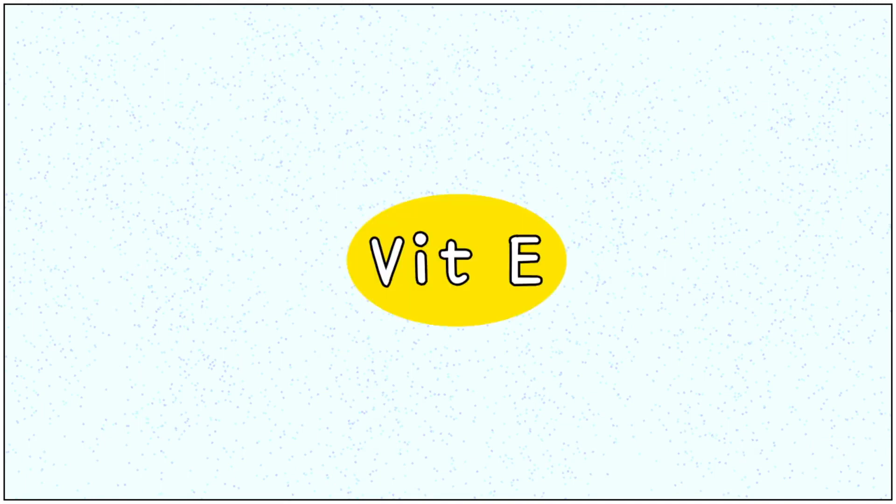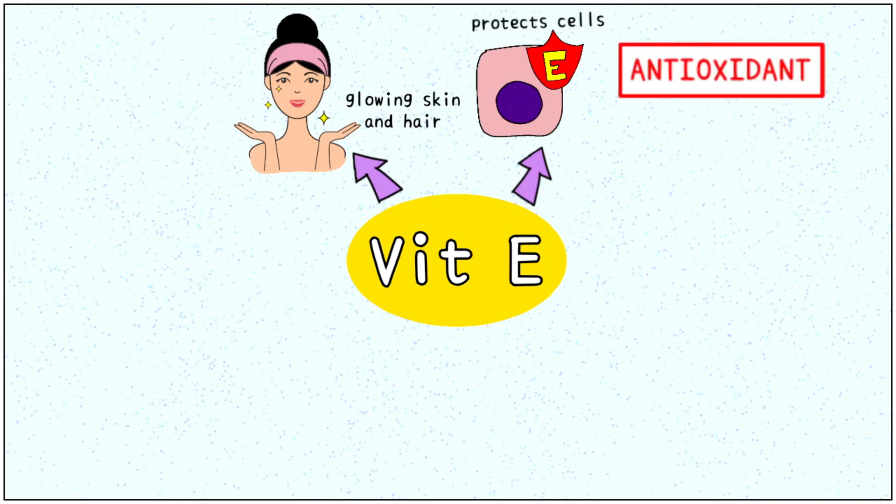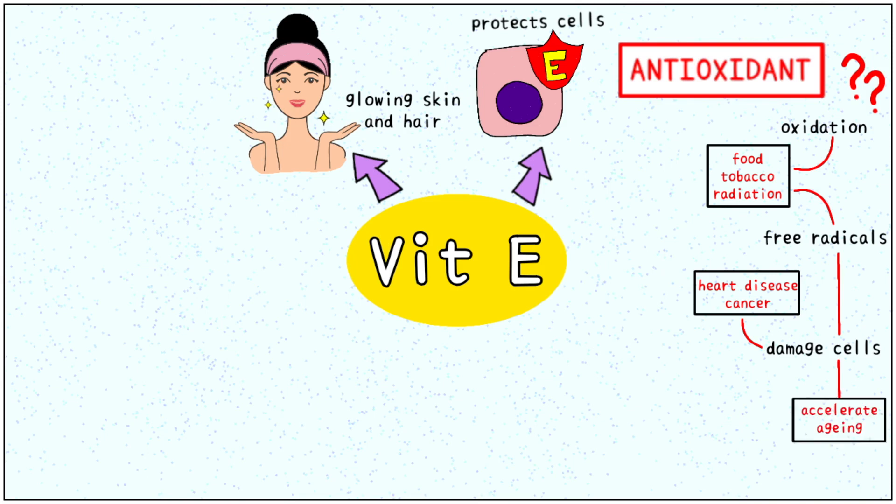Vitamin E is important for the maintenance of healthy skin and hair. It helps protect our cells by virtue of being an antioxidant. Just like a burning candle produces both heat and light, digestion of food produces both energy and free radicals. Free radicals are also produced on exposure to harmful products such as tobacco and radiation. These free radicals directly cause cell damage, which could lead to heart disease and cancer over time, and they accelerate the aging process.